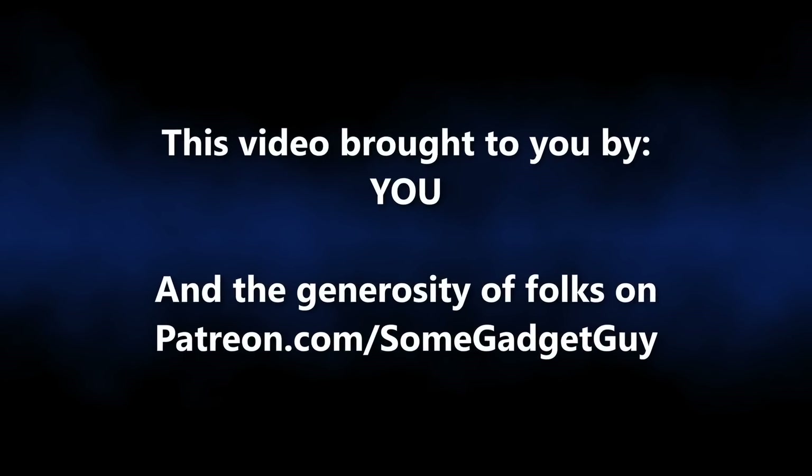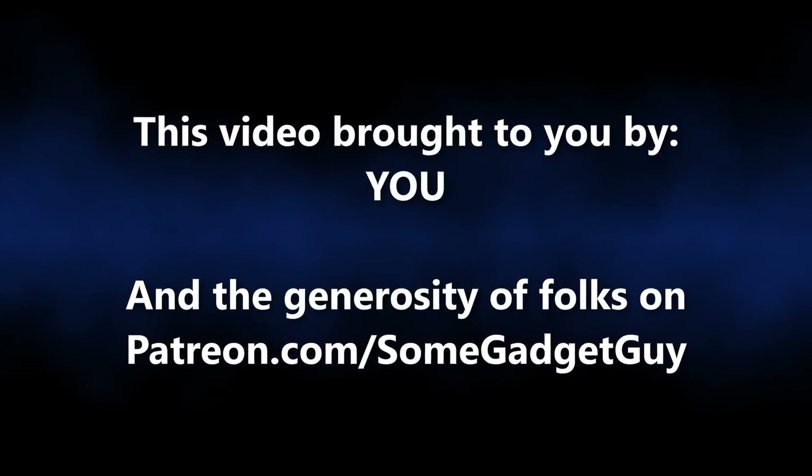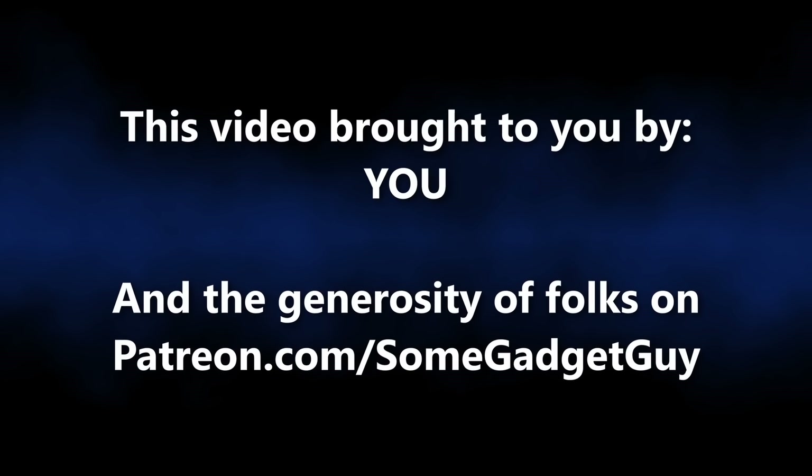The question to lead this off: do you want a Copilot Plus PC? This episode of Some Gadget Guy is brought to you by viewers like you — the amazing support of my patrons helping keep the lights on here in the Gadget Lab. More info on those awesome nerds later in the video.